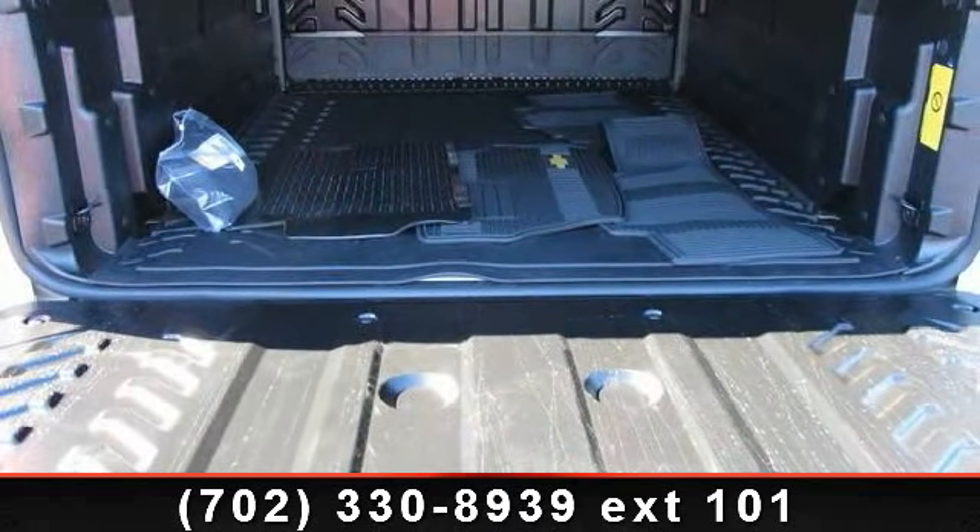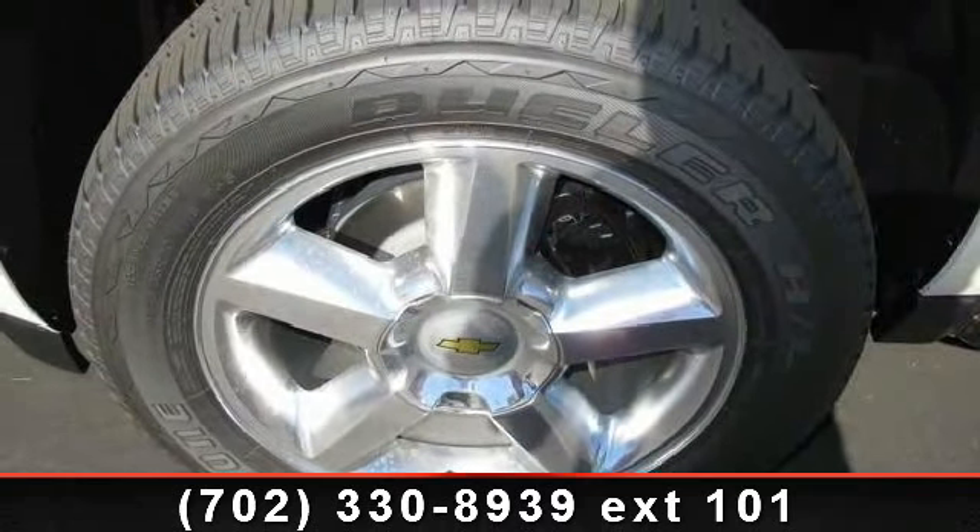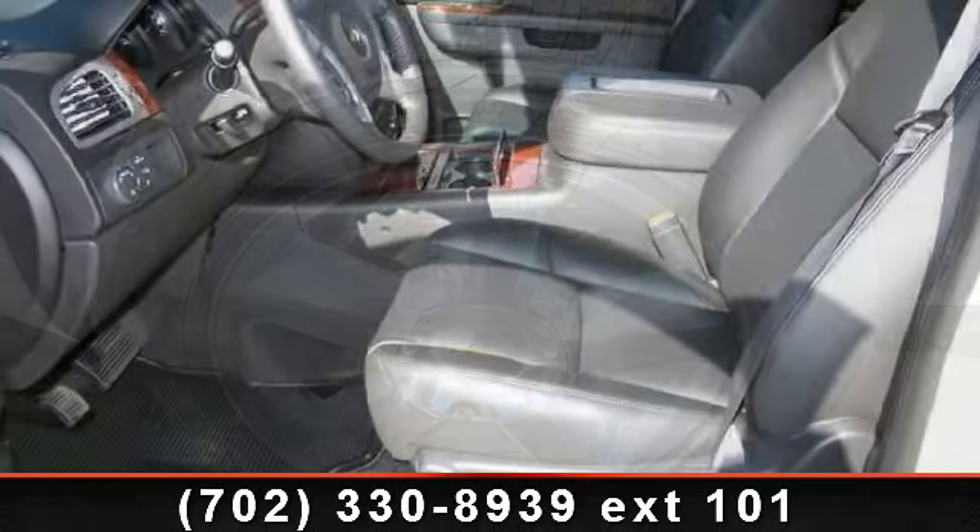If you are looking for a new truck, this might be the one. Low mileage is an important factor in your purchase, and this vehicle delivers a low odometer reading.